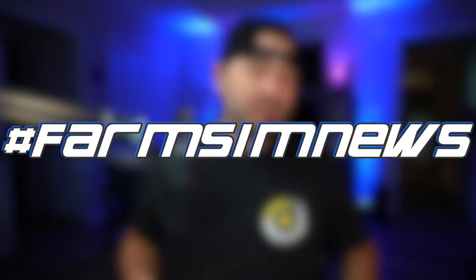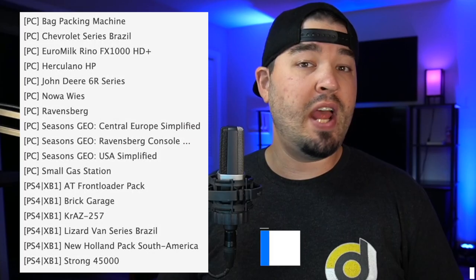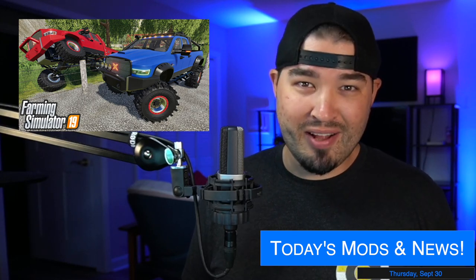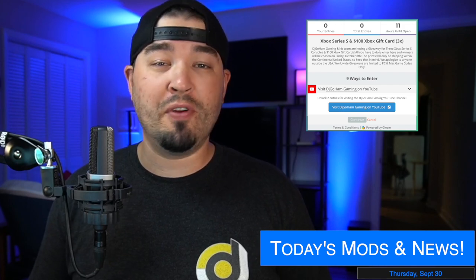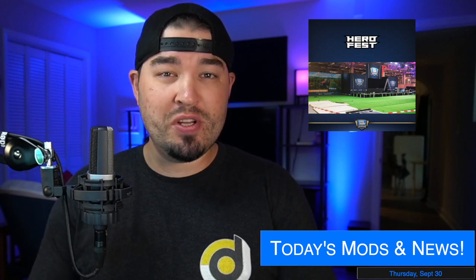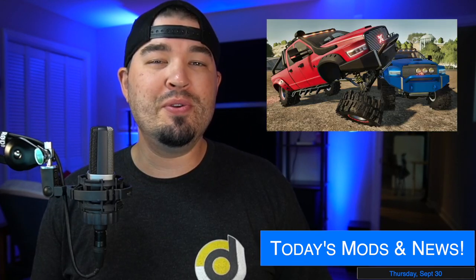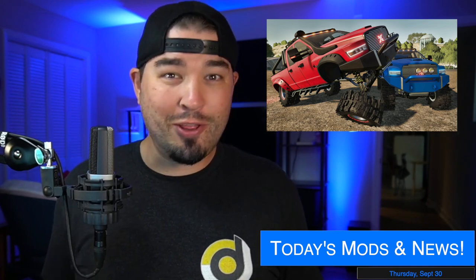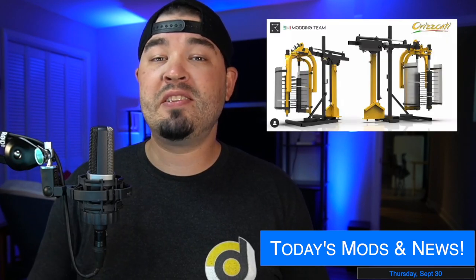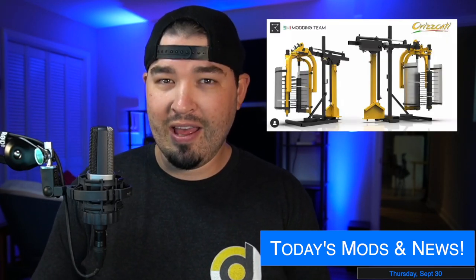Welcome back to the channel — it's Farm Sim news. Today we've got 11 PC mods in testing, 6 console mods in testing, all 11 mods were released today, a new brand has been announced for Farm Sim 22, my first round of giveaways for Farm Sim 22 are starting tonight, Giants are going to be at Hero Fest in Switzerland this weekend, A2 Studio is already working on an update to the 3500, FS Modding announces their next mod, and my mod team shows off a new piece of equipment for their vineyard pack for Farm Sim 22.